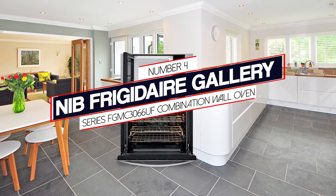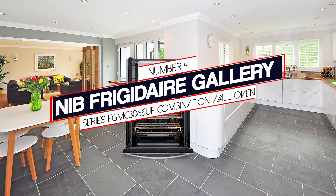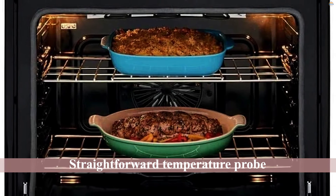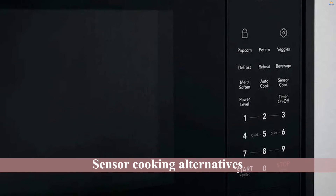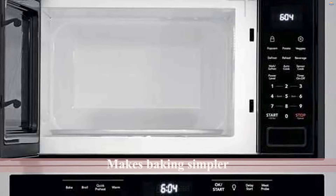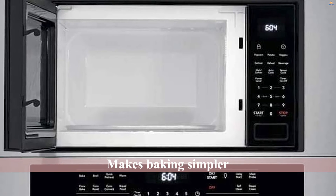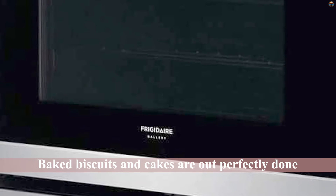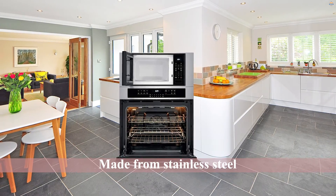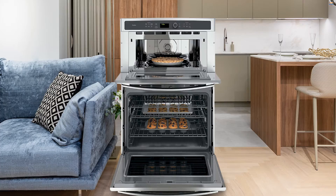Number 4. NIB Frigidaire Gallery Series FGMC3060 Combination Wall Oven. The Frigidaire built-in wall oven from the famed Gallery collection includes a number of interesting features such as a straightforward temperature probe, sensor cooking alternatives, fast preheat, and more. Quick preheat prevents you from having to wait a long time before beginning to prepare a dish. True European convection makes baking simpler and yields amazing results. The baked biscuits and cakes are perfectly done by the oven. Made from stainless steel, it comes with a durable build that is claimed to last for many years to come.